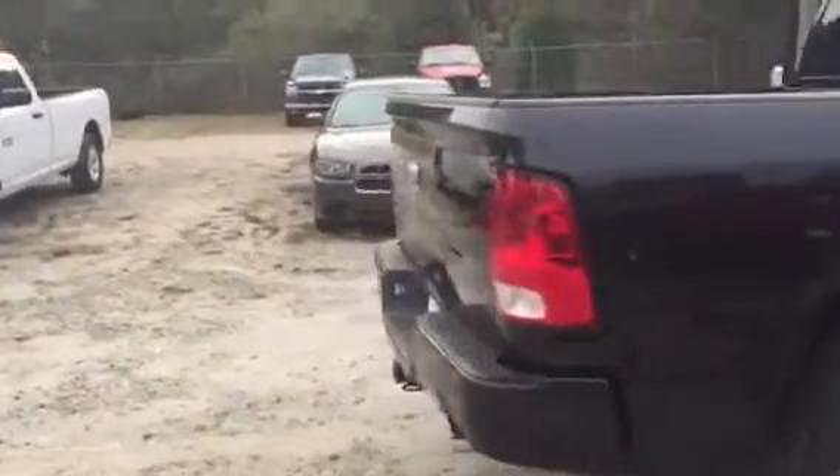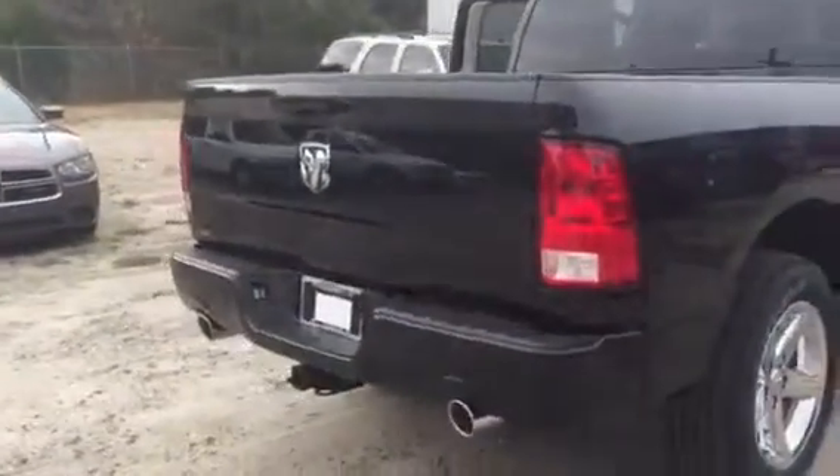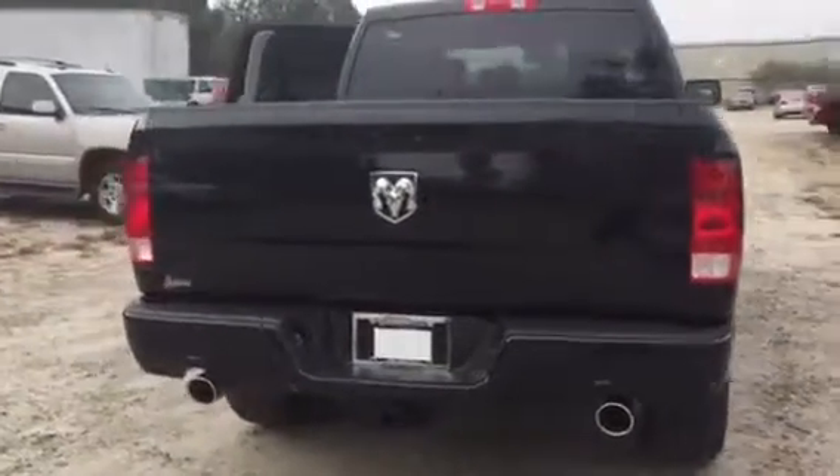This vehicle has the dual exhaust, the tow hitch, and tow package.